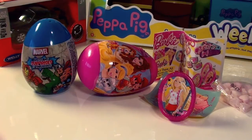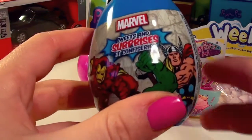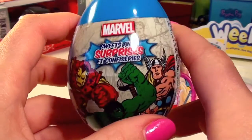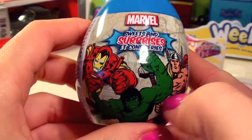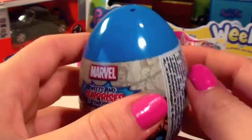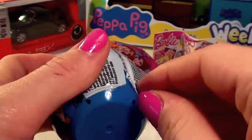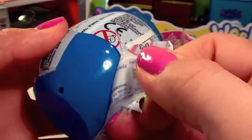Now, which should I open next? I think I'll open the Marvel surprise egg. Look at all these strong Marvel characters on it — we've got Thor, we've got different giant monsters. Let's open this egg and see what's hiding inside.